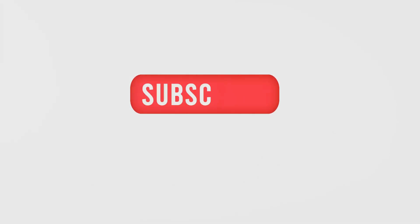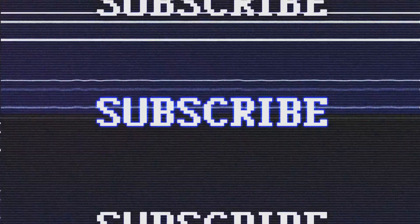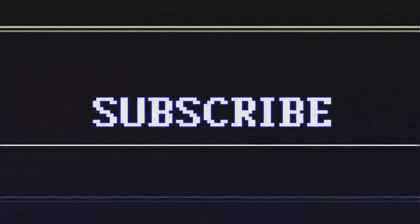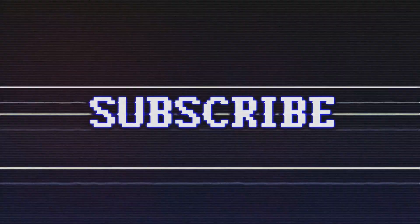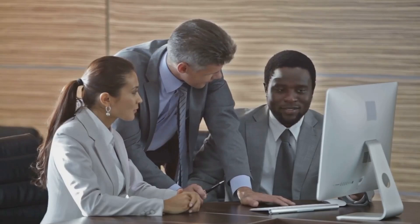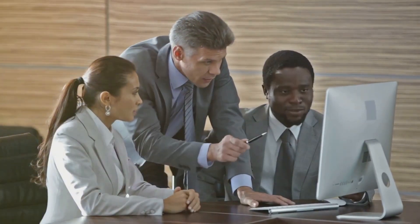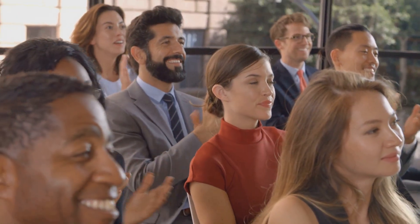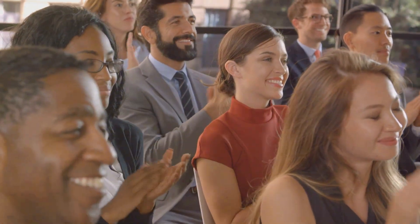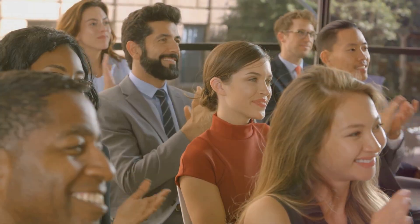If you found this video helpful, be sure to hit that subscribe button and turn on notifications so you never miss an update from Albert's List. We have a lot more valuable content coming your way — we're constantly sharing new content to help you excel in your customer success journey, from tips and tricks to in-depth platform reviews. Don't forget to like and share this video with your network. Your support helps us create more content that benefits the entire community.